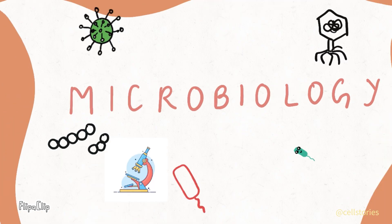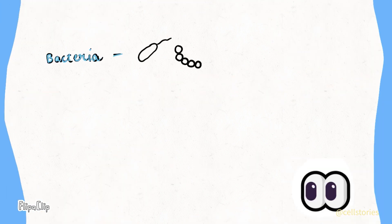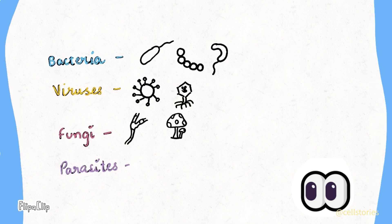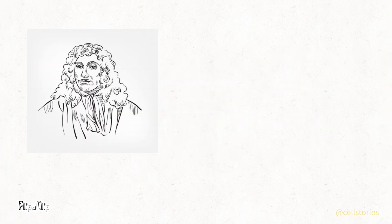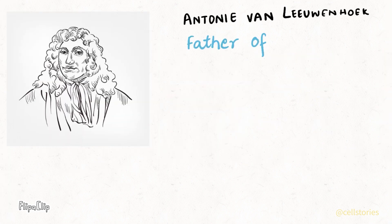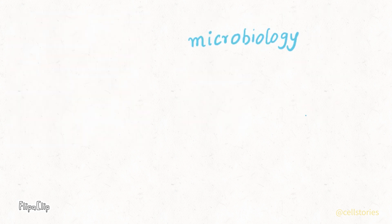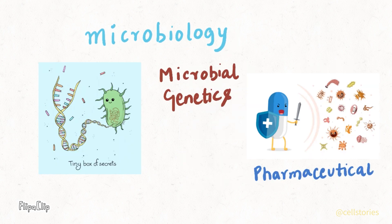Hold on to your microscopes because here comes microbiology. This branch is all about teeny tiny creatures you can't see with your naked eye. We study about bacteria, viruses, fungi and many more. Anthony van Leeuwenhoek was the one who first discovered these creatures. The sub-branches include immunology, pathogenic microbiology, food microbiology, microbial genetics, pharmaceutical microbiology and many more.